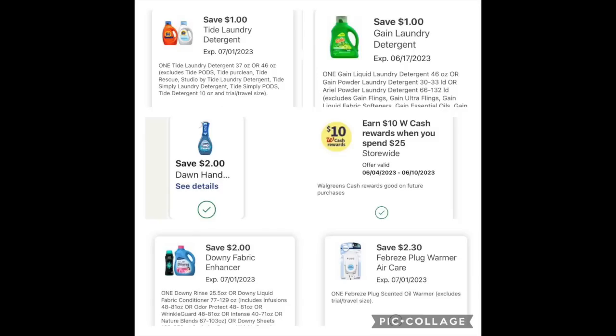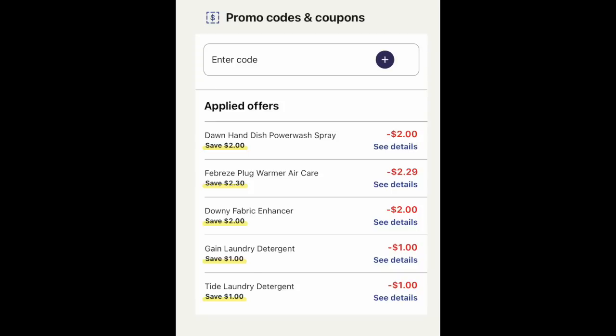The final item we're grabbing is one of the Gain liquid detergents for $5.49. These are the digital coupons you need loaded: $1 for the Tide, $1 for the Gain, $2 for the Dawn Power Wash, your friendly booster — $10 of Walgreens cash when you spend $25 — $2 for the Downy, and $2.30 for the plug. Please make sure you have all of these loaded. Looking at the overall basket, we have a whole chorus line of digital coupons melting off right here.